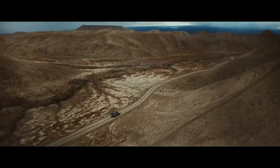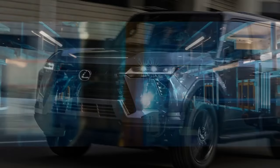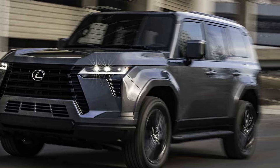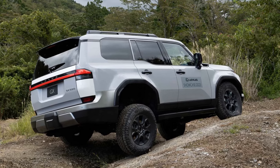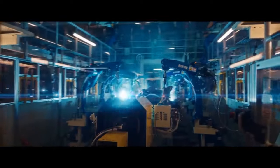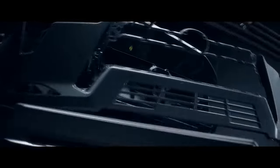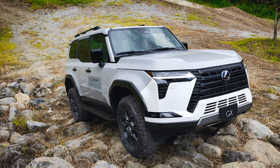Despite the seemingly abundant choices, the distinctions are straightforward. The Overtrail variants prioritize off-road performance, a hallmark trait of the GX lineage. Meanwhile, the luxury models strike a balance, boasting standard features such as 22-inch wheels and an expansive panoramic glass roof. But is the GX Premium simply the entry-level option? Not quite. While it may not boast the utmost luxury or off-road prowess, it shouldn't be dismissed as a bare-bones model. Instead, it occupies a middle ground, offering a compromise between luxury and capability without sacrificing too much in either realm.